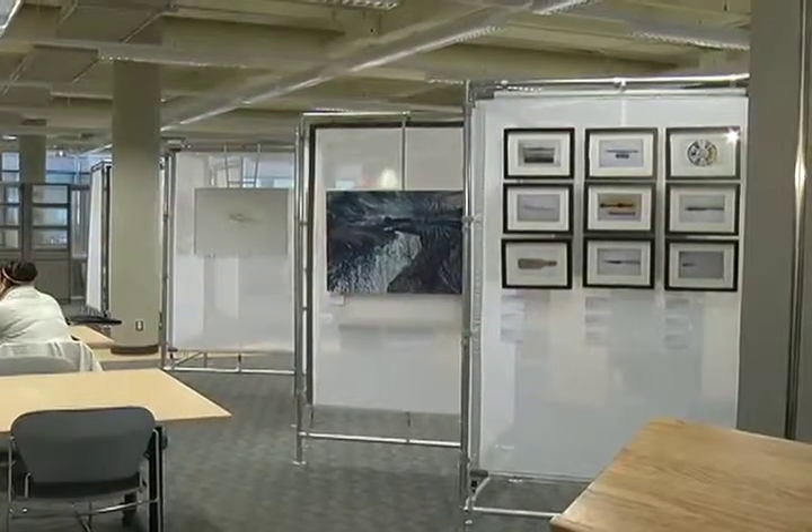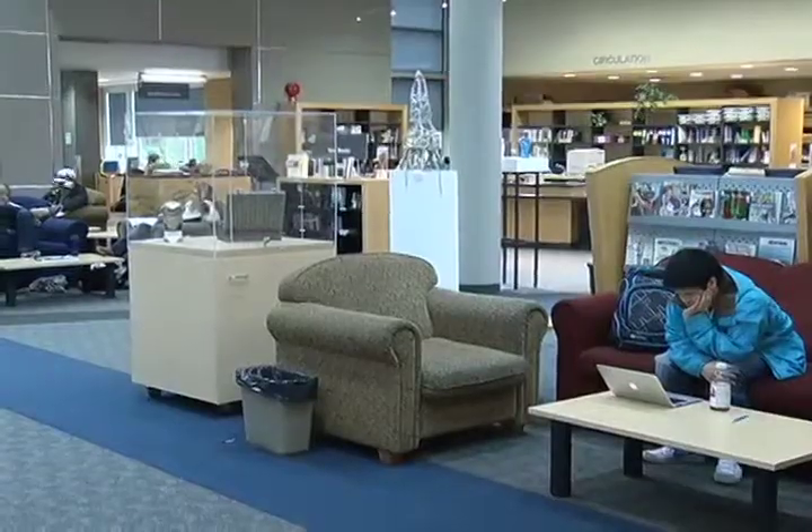It can be a challenge finding a unifying theme for an exhibit as varied as this one. We definitely have sculptures, ceramics, functional, non-functional, drawing, painting, printmaking. We have it all up here.